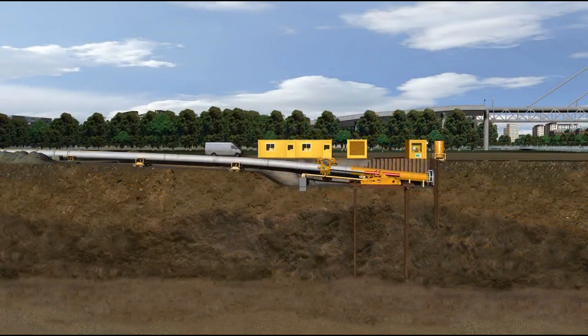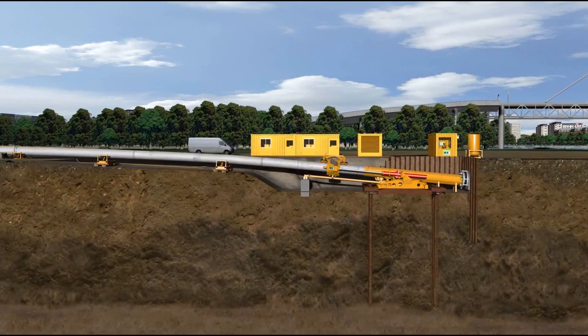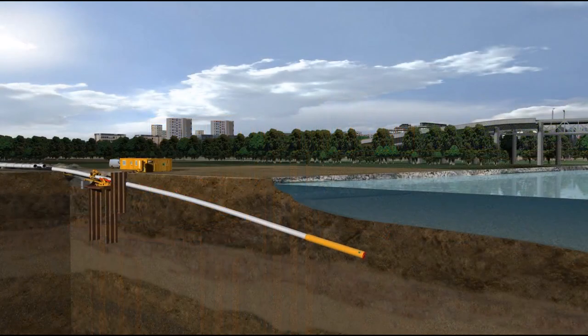The pipeline is carried to the pipe thruster with the permitted bending radius over an adequate slope or ramp. The machine is pushed forward together with the welded pipe section from the pipe thruster through the launch seal into the ground. In strokes of 5 meters, the pipeline is laid under the river.